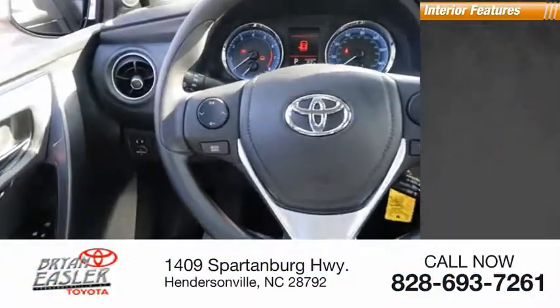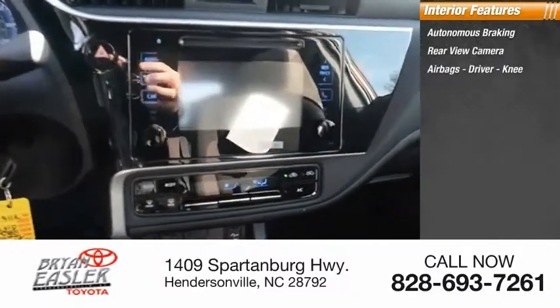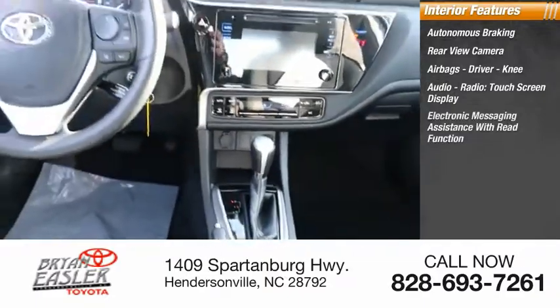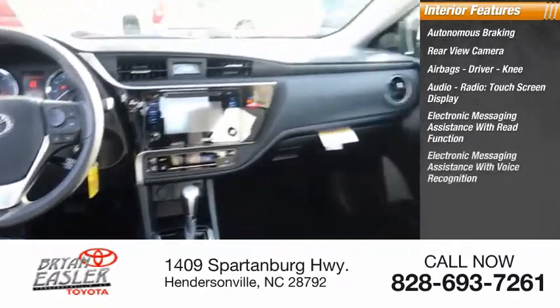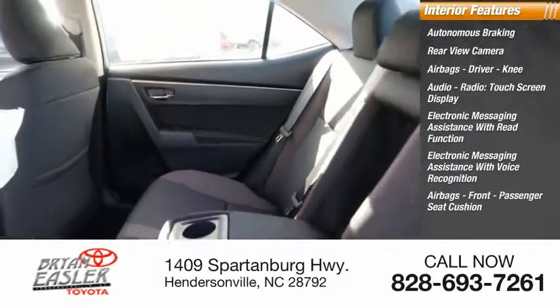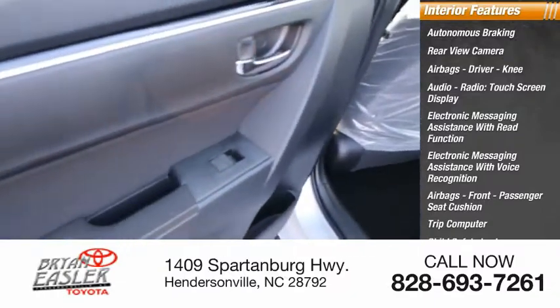Inside you'll find autonomous braking, rear view camera, airbags — driver, knee — audio radio, touchscreen display, electronic messaging assistance with read function, electronic messaging assistance with voice recognition, front passenger seat cushion airbags, trip computer, child safety locks, multifunction display.